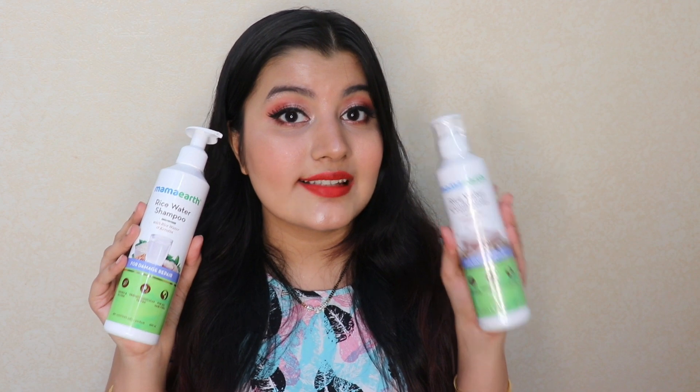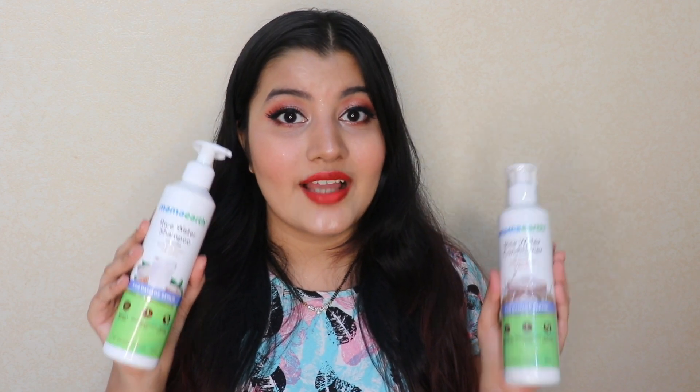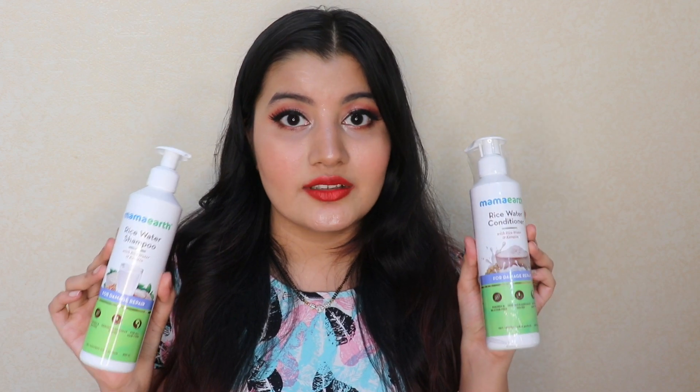I just love the texture and feel of my hair after using just the shampoo — it's actually very nourishing. This shampoo is a great combination of rice water and keratin, making hair so soft, smooth, and manageable. And if you combine it with the rice water conditioner from the same range, I'm sure you'll have the best hair day ever.